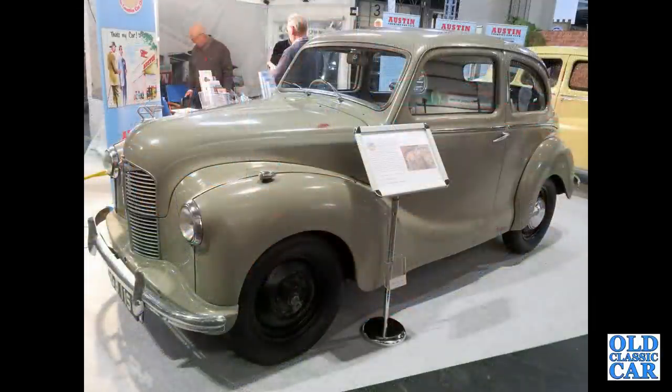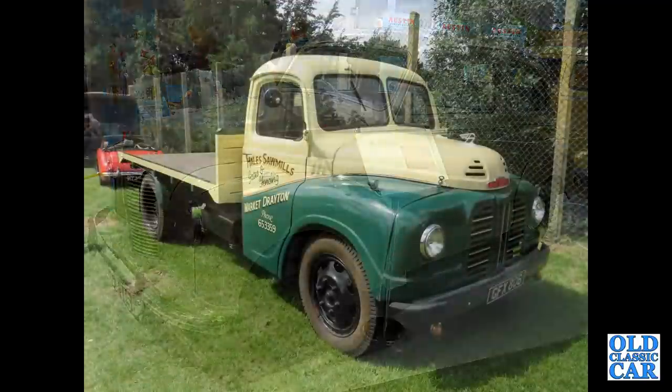Next up, an Austin A40 Dorset. This is a very rare two-door version of the Devon Saloon, built between 1947 and 1949 only.